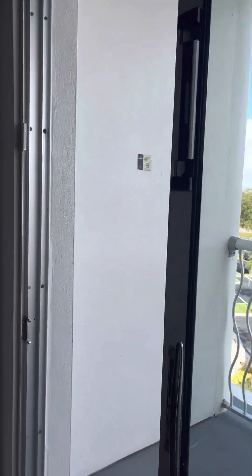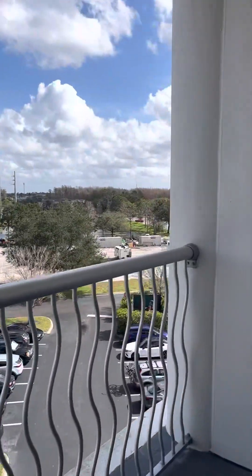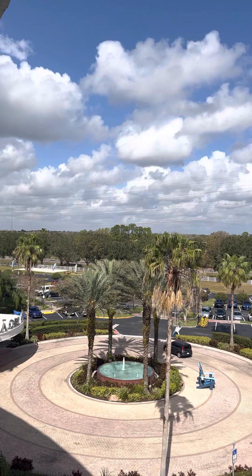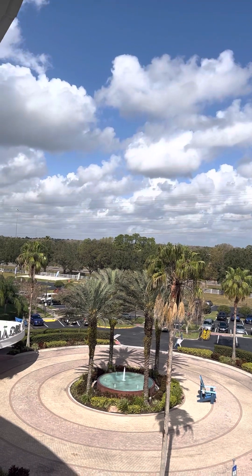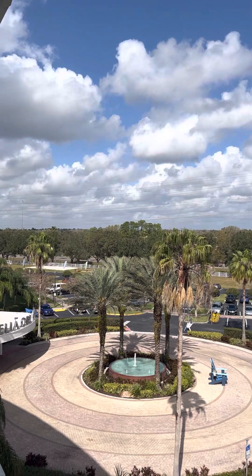If you're interested in this absolutely magnificent 1,300 square foot two-bedroom condo up on the top floor in the Mona Lisa — now Melia Orlando, Florida — call Moira at 407-361-1139. Have a wonderful day from Orlando, Florida!